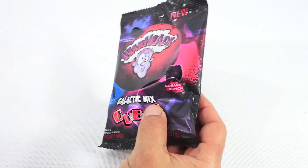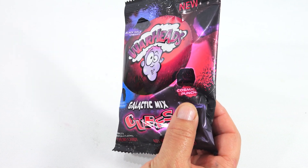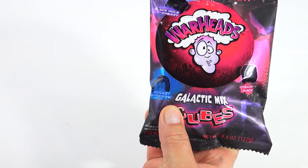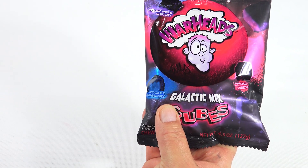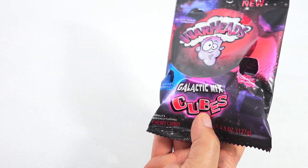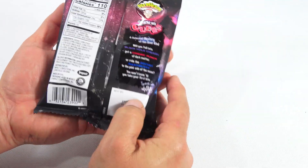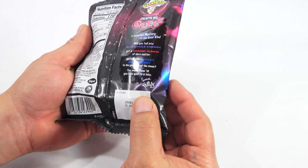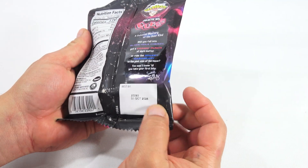Cosmic Punch looks a little different, almost like it's popping out of there, and the Rocket Raspberry has ooey gooey stuff coming out. It says new on the package — it's a chewy candy, natural flavor. Let me grab my scissors off to the side and open it.